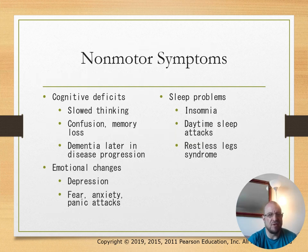Non-motor symptoms include cognitive deficits like slow thinking, confusion, or memory loss. Emotional changes like depression, fear, and anxiety are also common. Sleep problems include insomnia, daytime sleeping attacks, and restless leg syndrome.